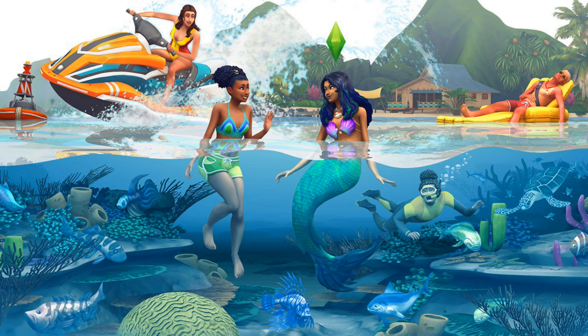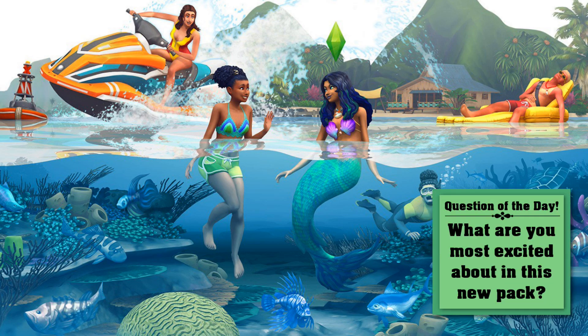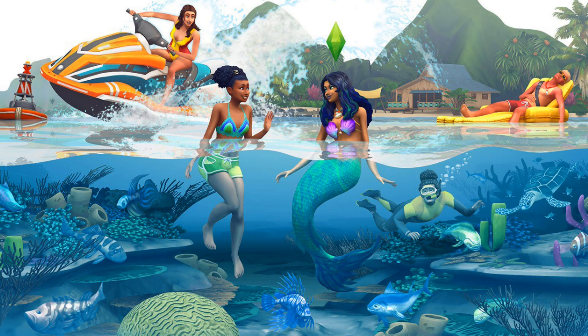I'm excited but also cautious because EA can sometimes make decisions you don't agree with. Let's focus on the pictures. There's so much to talk about — let's talk about the jet ski first and foremost. In The Sims 3, it was basically Isla Paradiso or nothing, maybe Sunlit Tides if you were lucky, but I never got to enjoy it because of the lag fest. I'm excited to possibly have a jet ski now.